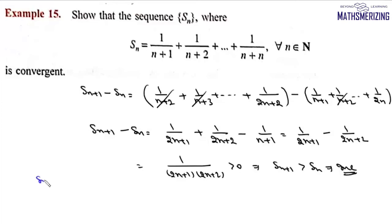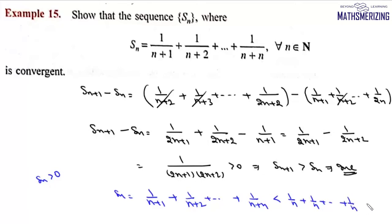We know that Sn > 0, and Sn = 1/(n+1) + 1/(n+2) + ... + 1/(2n), which is less than 1/n + 1/n + ... + 1/n (n times), meaning Sn is greater than 0 but less than 1. Since the sequence is monotone increasing and bounded, this sequence is convergent.